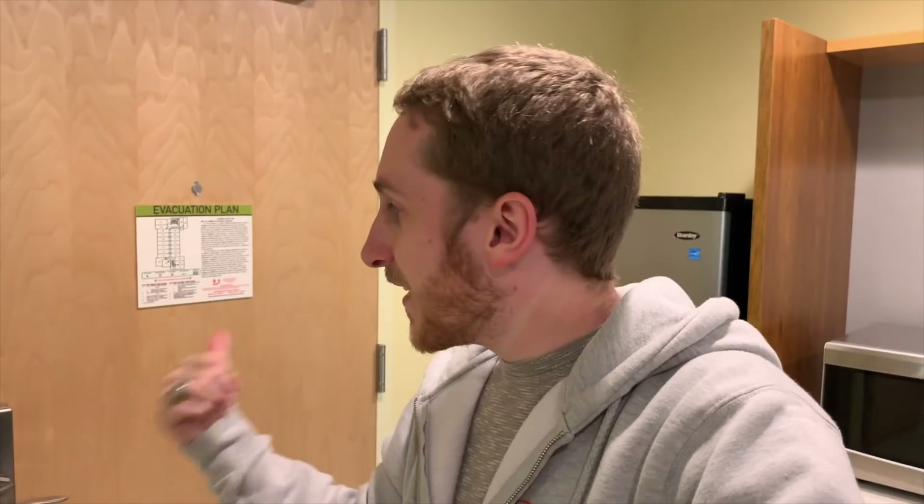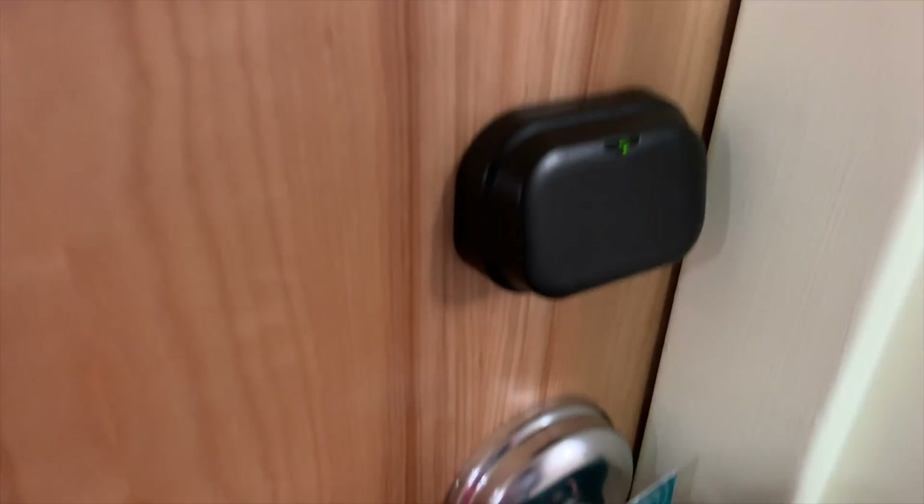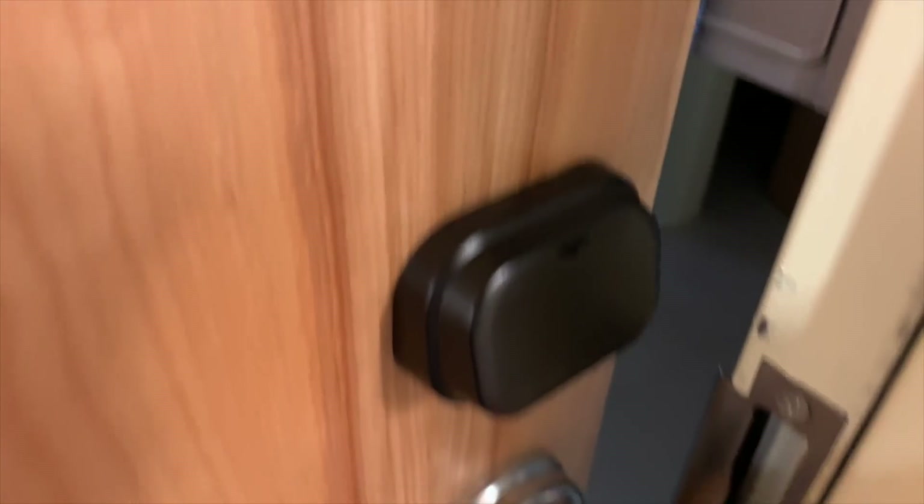This is a Hilton hotel — not sponsored, but if you want to hit me up, that'd be great. You can use their app to unlock your door. If you forget your key card or want to give access to someone staying with you, you can use your phone. It's great because you can unlock it before you even get to the door so you don't have to fumble around with anything.